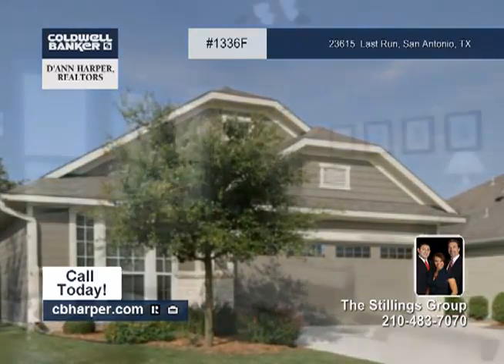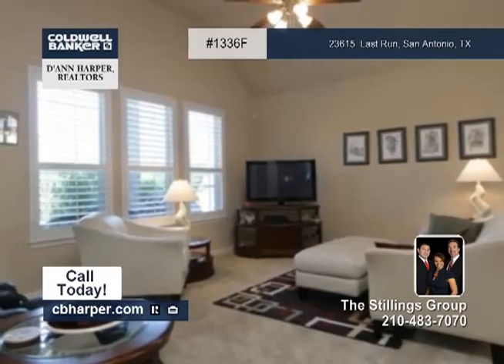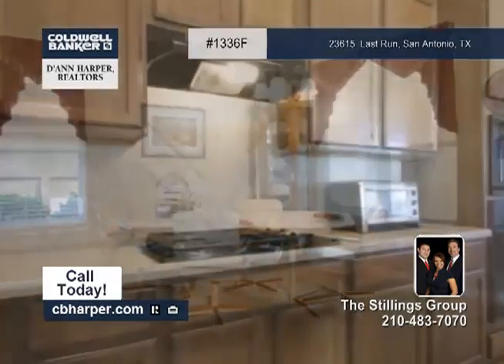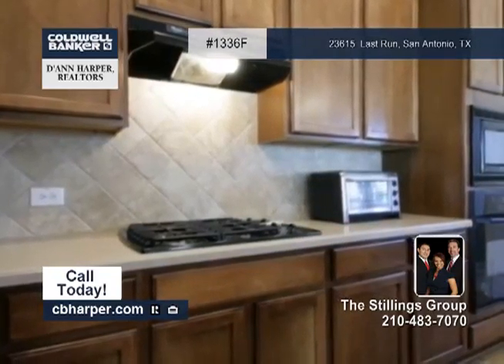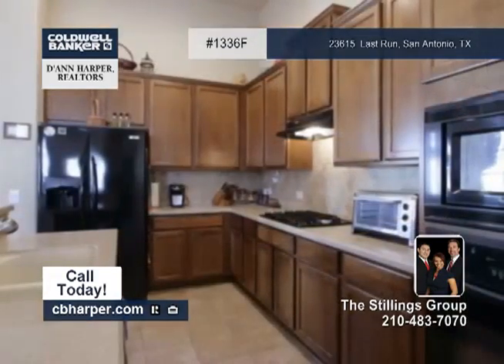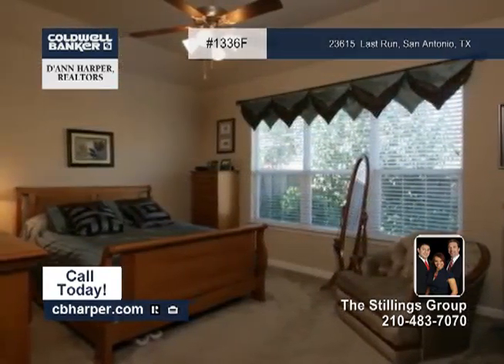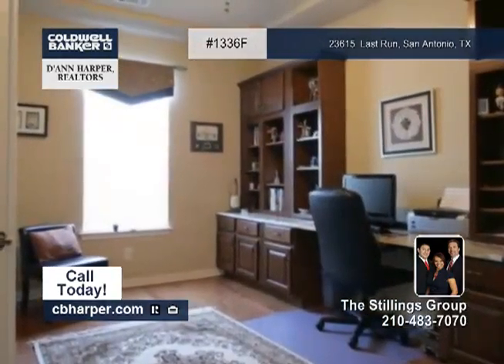Here's a two-bedroom, two-bath, low-maintenance garden home. It boasts high ceilings, rounded corners, and a study with wood floors. The kitchen has Corian counters and 42-inch maple cabinets, plus a breakfast bar, a tile backsplash, and so much more. There's tile in all the wet areas, and the master bedroom is a dream come true.